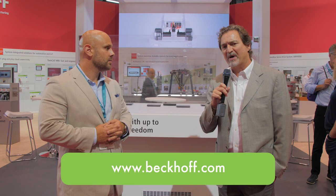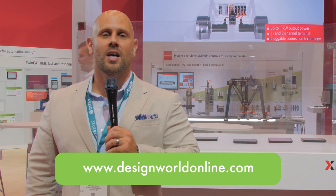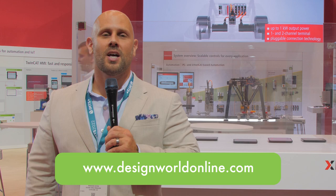For any of you out there that want to learn more about Beckhoff, please go to www.beckhoff.com. And for more videos like this you can go to www.designworldonline.com.